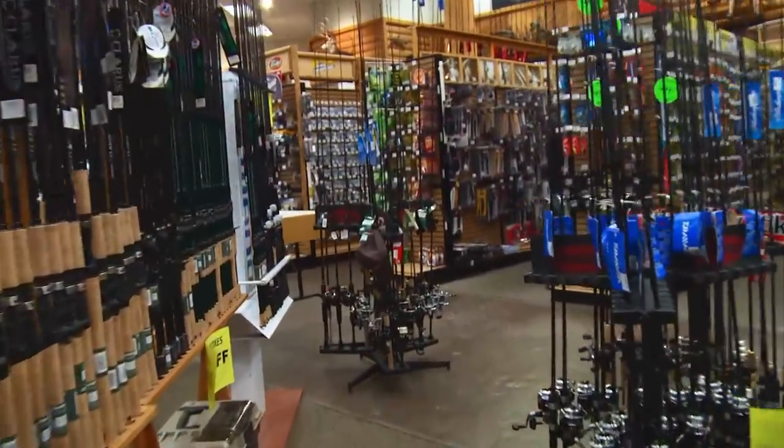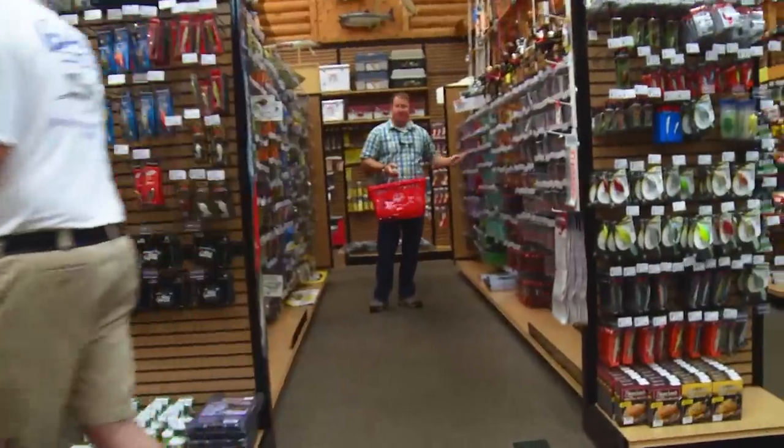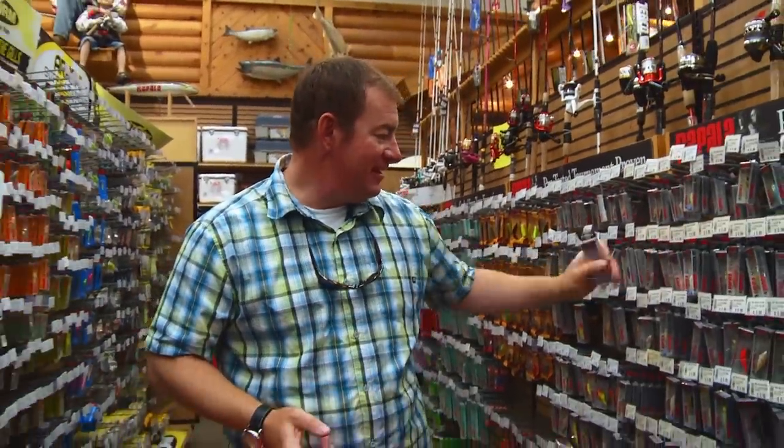In the world of fishing, there are all kinds of big-time bait manufacturers building some pretty cool stuff. But sometimes it's the little guy with the most unusual baits that truly lures us in.